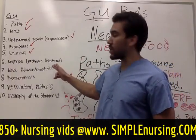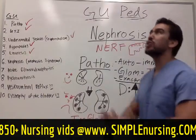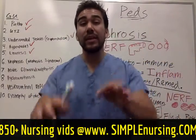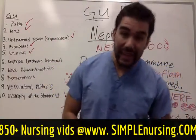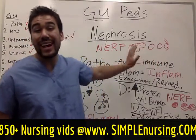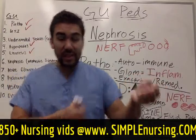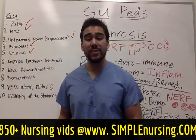Next we'll be talking about acute glomerular nephritis — two totally separate things. I'm going to break it down really simply using a toy you used as a kid called Nerf balls. If you don't know what a Nerf toy is, it's like these little guns where you shoot little Nerf things, like American Gladiators.